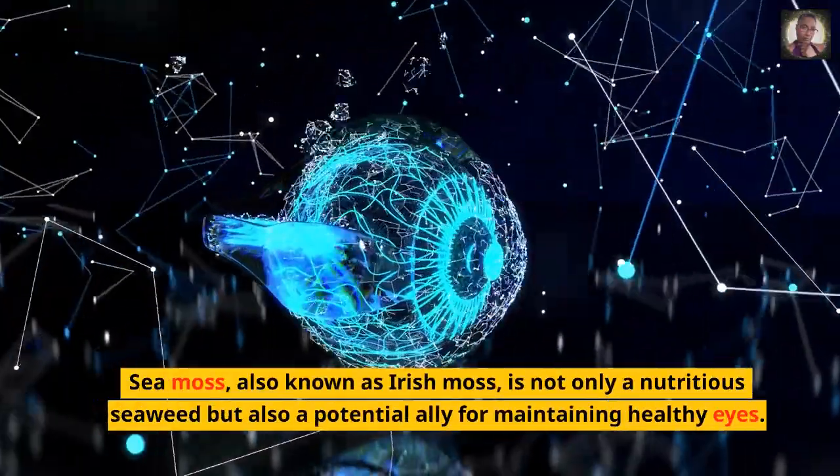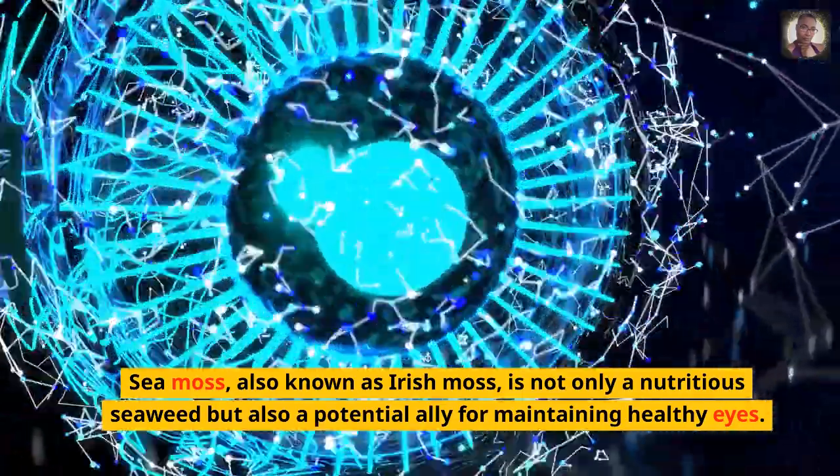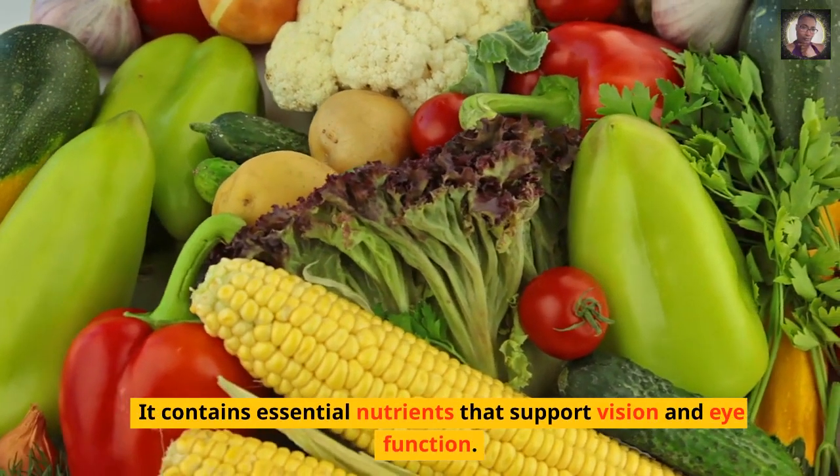Sea moss, also known as Irish moss, is not only a nutritious seaweed but also a potential ally for maintaining healthy eyes. It contains essential nutrients that support vision and eye function.